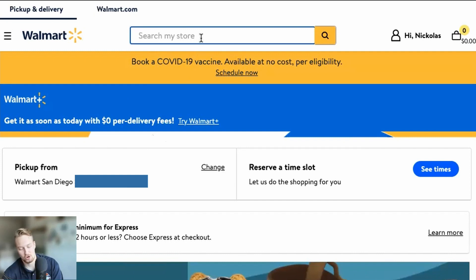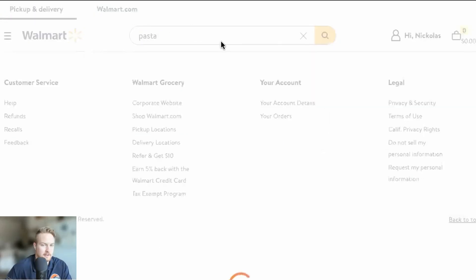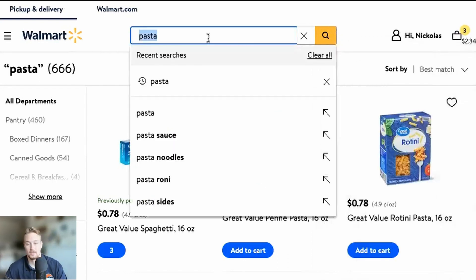Let's start with carbs — let's do some pasta. I'm going to add three of them. We are about to eat a lot of spaghetti. There's my cart tallying up. Usually if the screen is bigger you can just check like that. Boom — $2.34 is where we're at, and we have $58 to go.